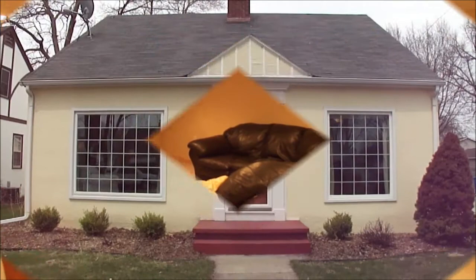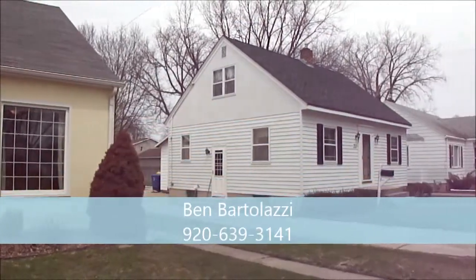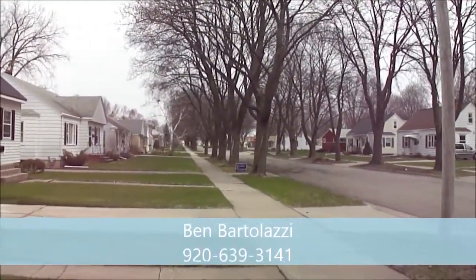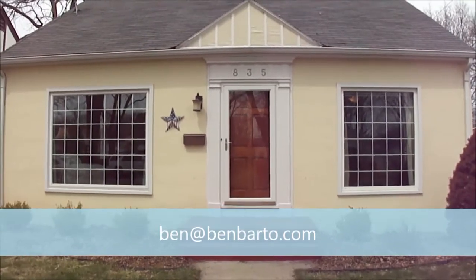I hope you enjoyed this video tour. If you have any additional questions or would like to set up a private showing, please give me, Ben Bartolazzi, a call at 920-639-3141, or send me an email at ben@benbardo.com. Thank you.